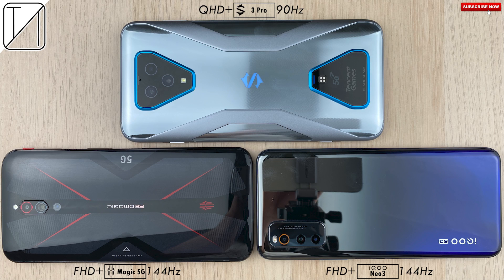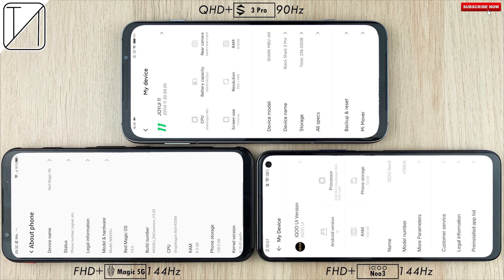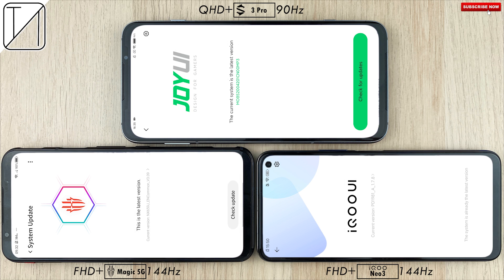These are three of the best Snapdragon 865-powered gaming phones of 2020: the Red Magic 5G, Black Shark 3 Pro, and Vivo iKU Neo 3. All of them come paired with 8 gigs of RAM and the Snapdragon 865 processing chip.